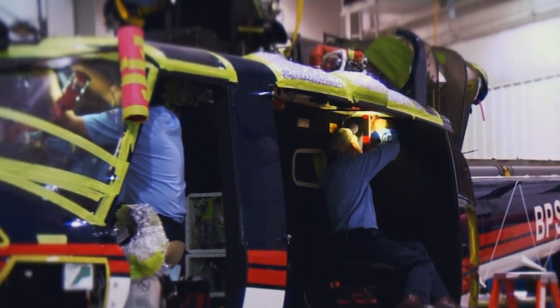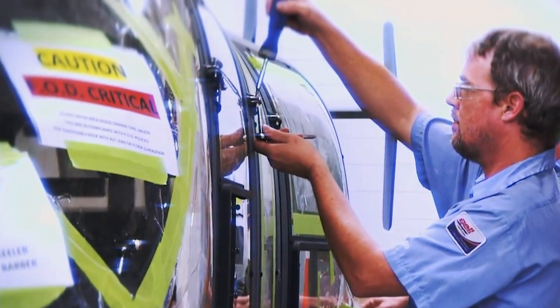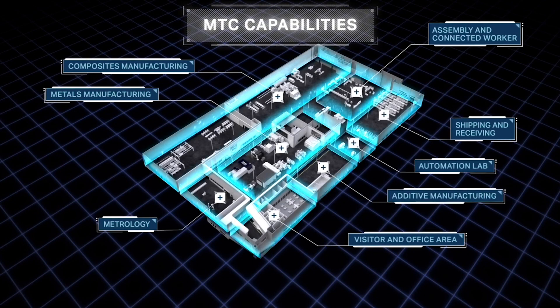While Bell could have developed new processes in its existing factories, it decided that a separate facility would allow for experimentation without disrupting its current operations. When we look back at ourselves and look forward at what's ahead for FVL and all the variants, we knew we had to do things a lot differently.